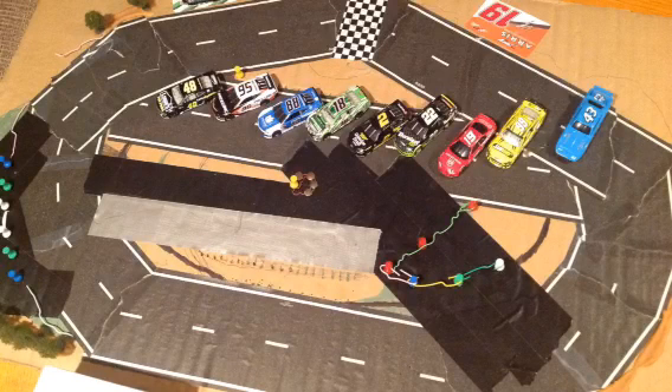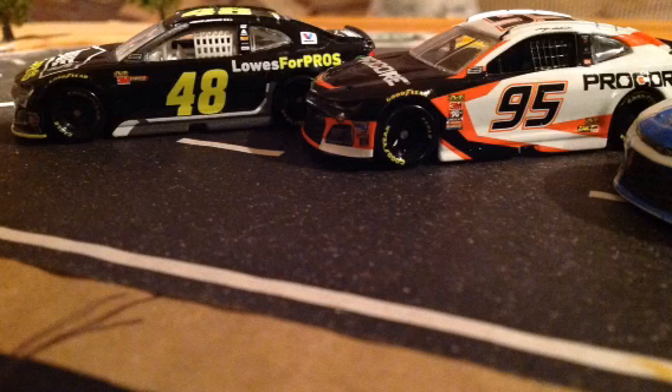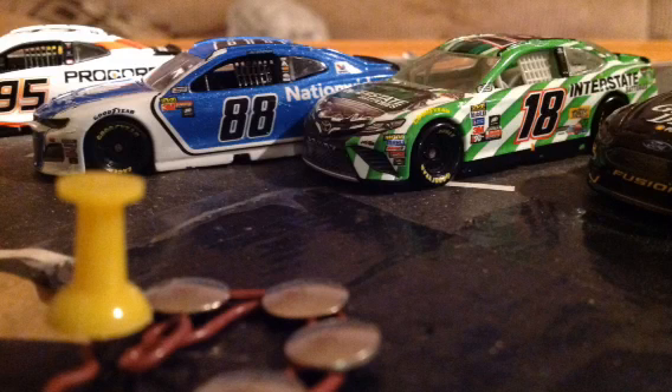We are here with the season opener of the MGR Duel, here for the MGR Diecast Cup Series, and why not kick it off here at Telegraph? We have an all-Chevy front row with John Horvath as our pole sitter, and right next to him is Matthew Gibson in the 95. In row two, we have Peyton Lloyd in the number 88 Chevrolet, and right next to her is Robert O'Dell in the 18 Toyota.